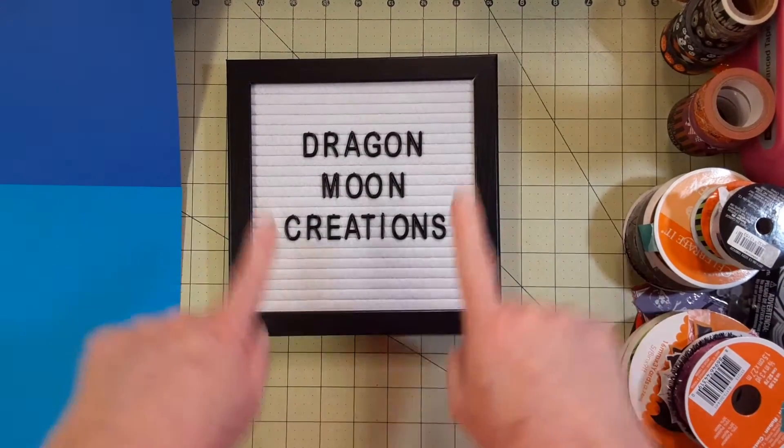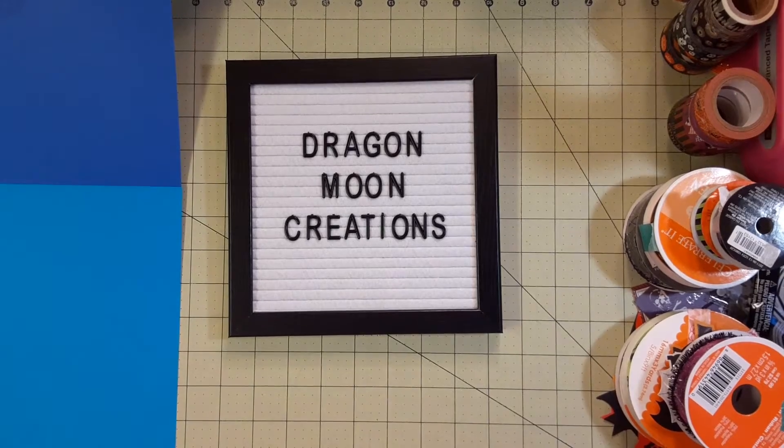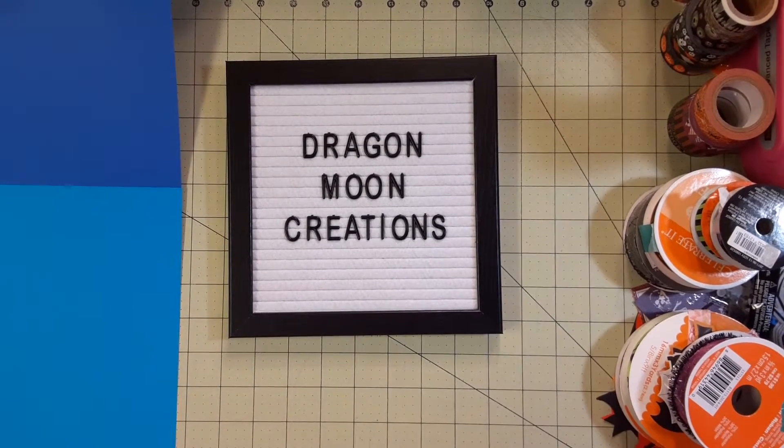Hey everybody, it's me, Pam, Dragon Moon Creations. Welcome back to my channel. I have, guess what, a paper haul.